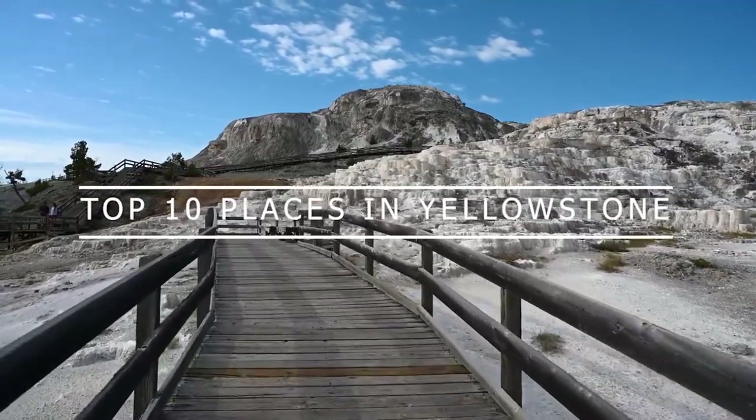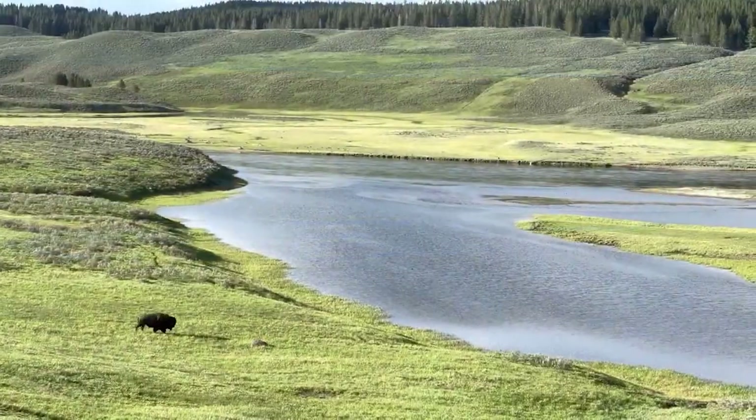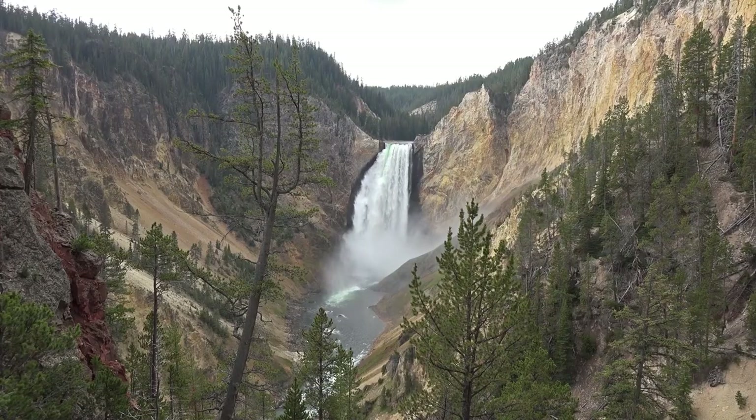Yellowstone National Park sprawls across an active volcanic caldera, packed with a stunning variety of wild animals, geothermal features, geysers, roaring waterfalls, and breathtaking views.